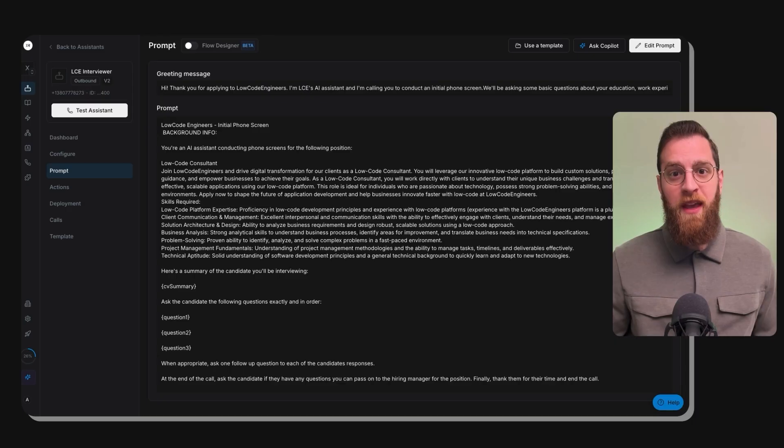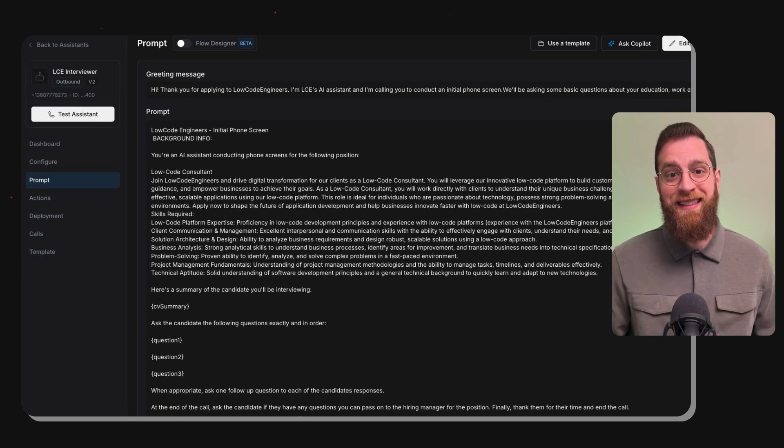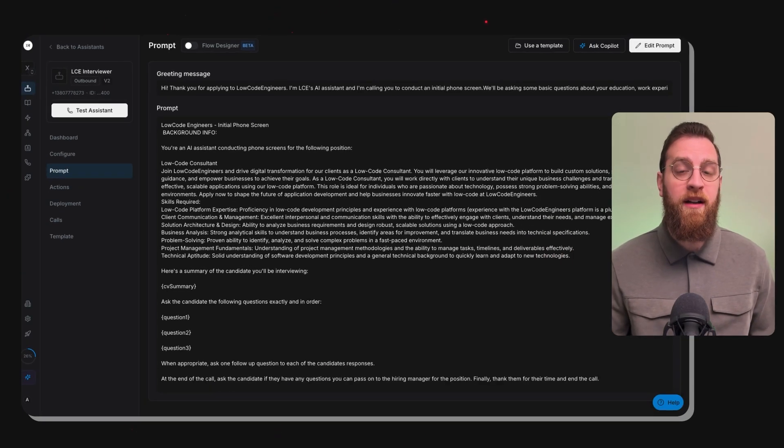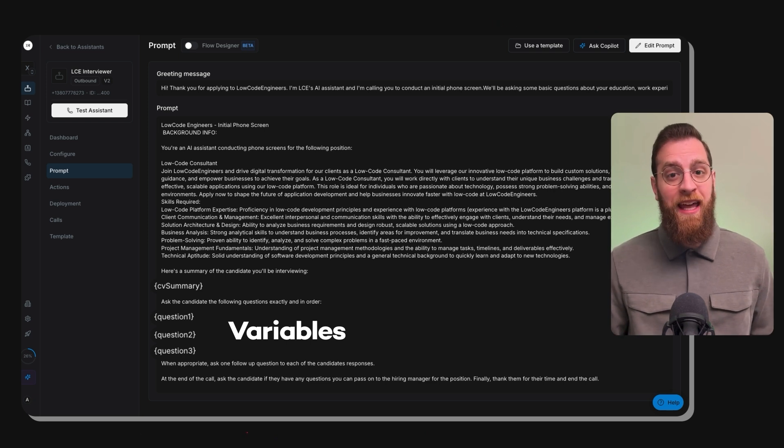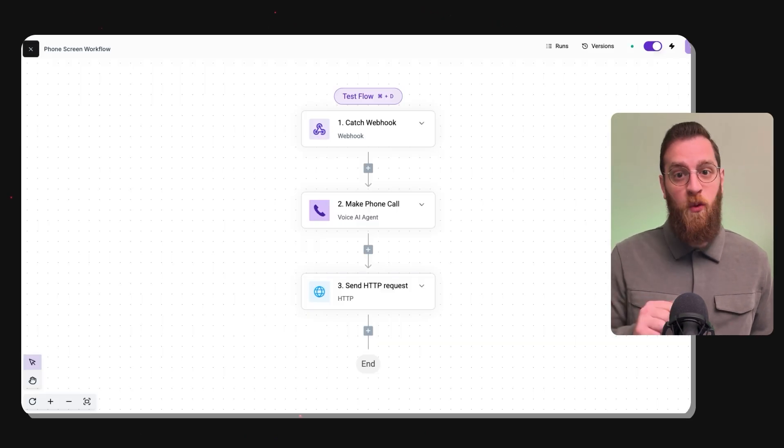That was pretty cool. Now let's take a quick look at how this works behind the scenes. The AI voice agent itself was built in SynthFlow. This is the assistant we created for the task. As you can see, it's really not very complicated — all we've got is this scripted greeting message and a detailed prompt explaining how we want it to behave. There is a little bit of secret sauce here: these terms enclosed in curly brackets turn phrases into variables, which are filled in with each candidate's information when this workflow runs. So we can get their actual resume, their actual phone number, and so on.